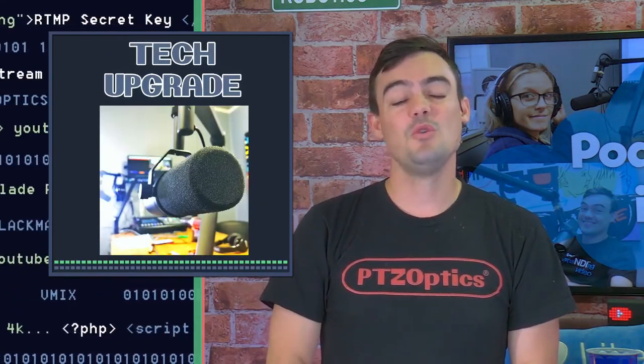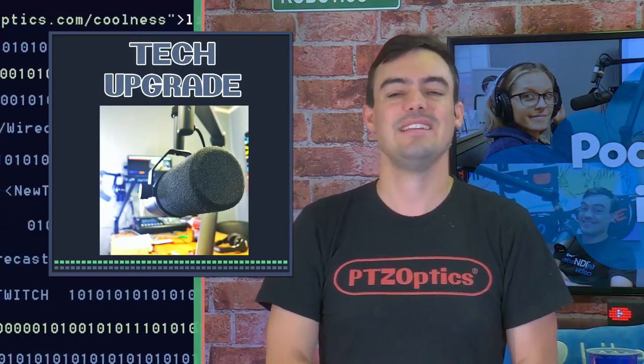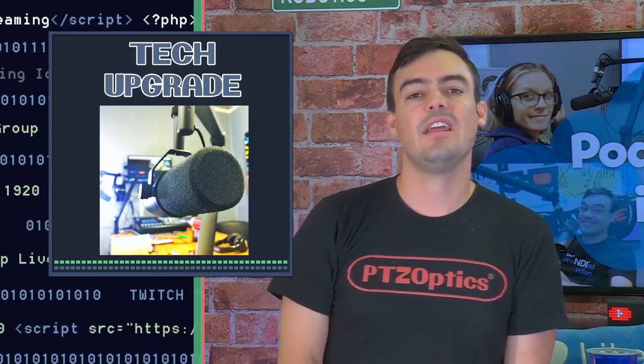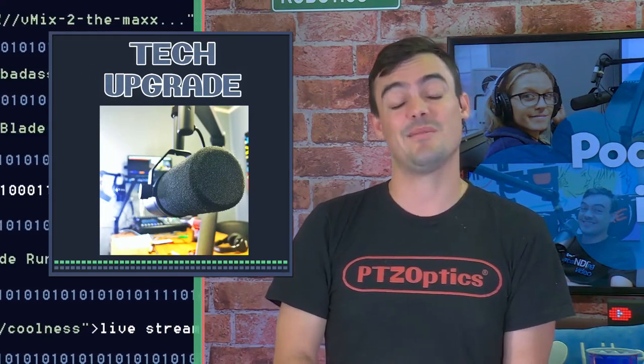We got a huge tech upgrade. We are using Shure SM7B microphones, we've got an Ashley Digimix 18 audio mixer, an Intel NUC, and we're going to be using an XKeys in conjunction with either Wirecast or vMix depending on the day. We're going to show you how to do a very awesome podcast on a budget.